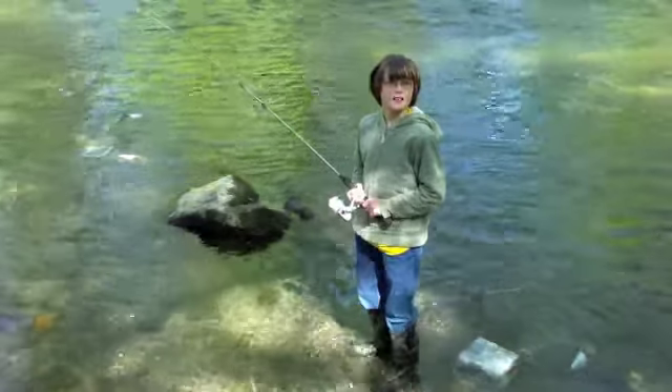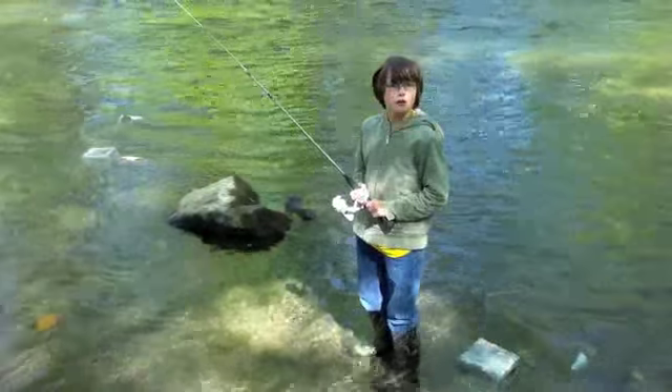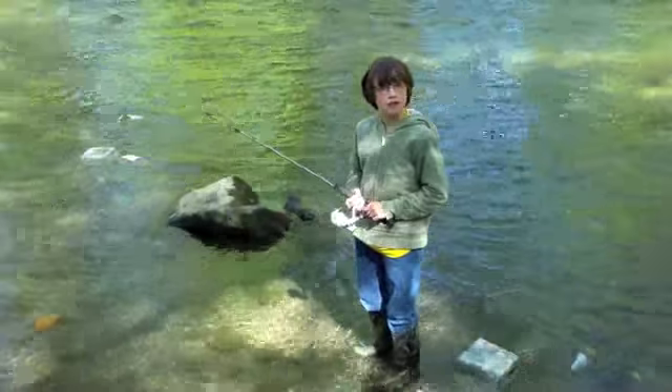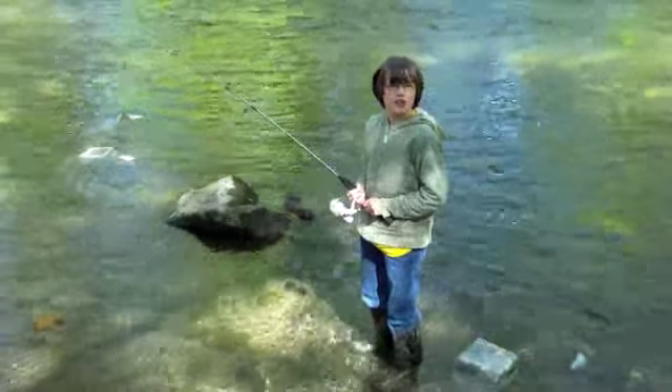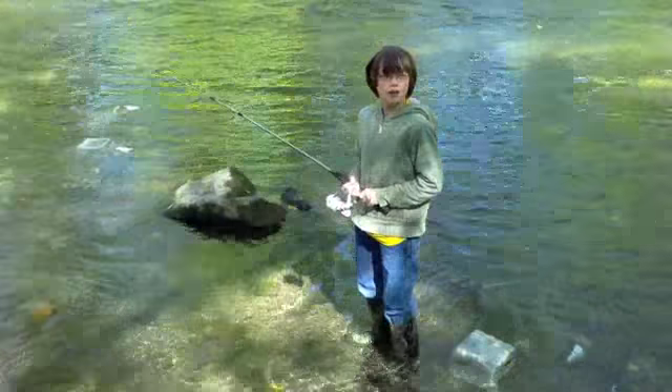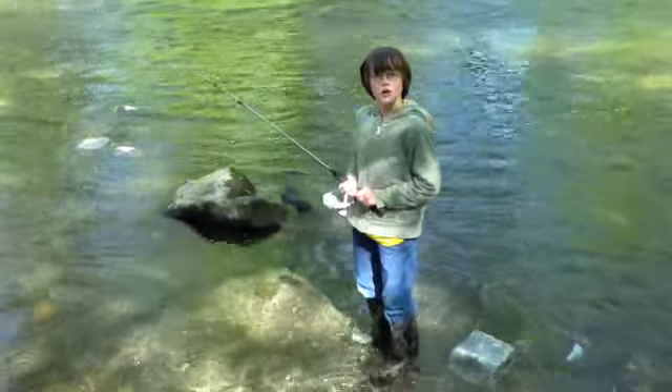Microinvertebrates are small living organisms that live in the water. Depending on the location and temperature of the water, there will be different microinvertebrates. We are in the Frankstown branch of the Juniata River. We are here because we are using leaf packs to catch macroinvertebrates for our water ecology test.